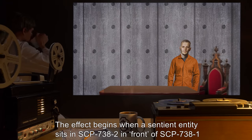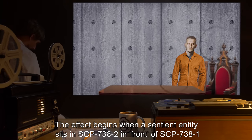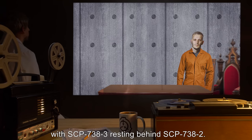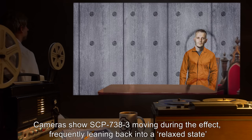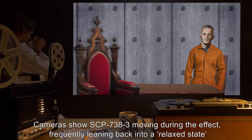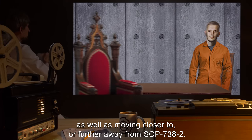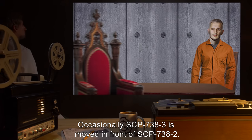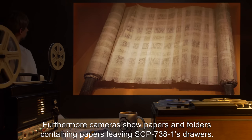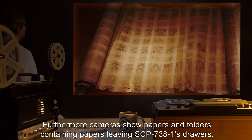The effect begins when a sentient entity sits in SCP-738-2, in front of SCP-738-1, with SCP-738-3 resting behind SCP-738-2. Cameras show SCP-738-3 moving during the effect, frequently leaning back into a relaxed state, as well as moving closer to or further away from SCP-738-2. Occasionally, SCP-738-3 is moved in front of SCP-738-2. Furthermore, cameras show papers and folders containing papers leaving SCP-738-1's drawers.